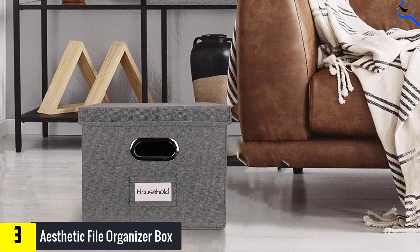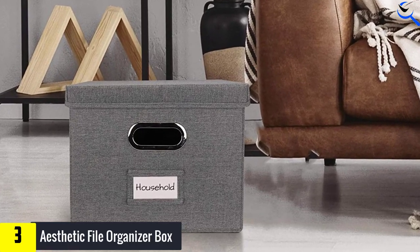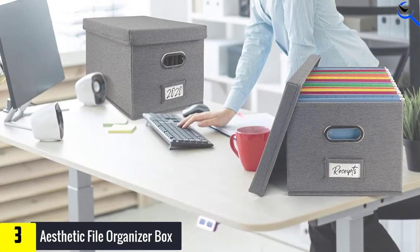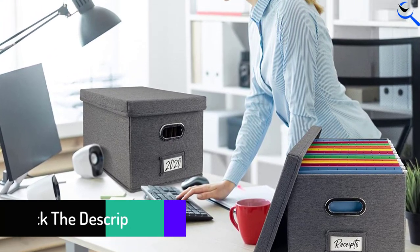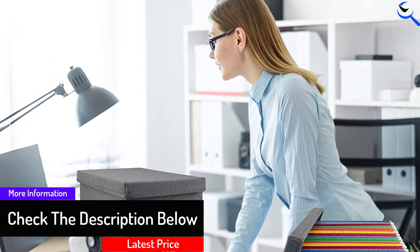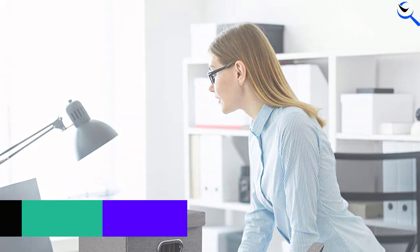With the multi-functional file box by Zikoto, you can upgrade your file organization. This file box is characterized by enormous versatility and high-quality materials. Simply stack the storage boxes in your storeroom or on shelves for optimal space utilization. Also use the portable file box with handle for storing books, kids' toys, photos, clothes, and much more.